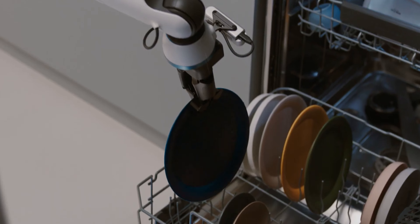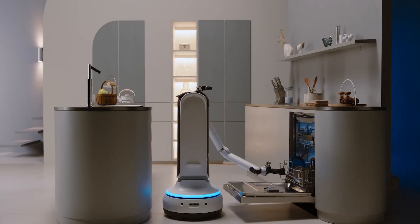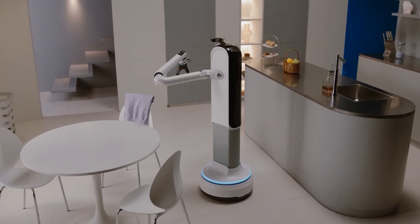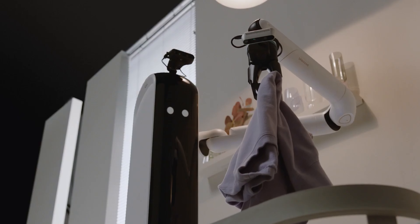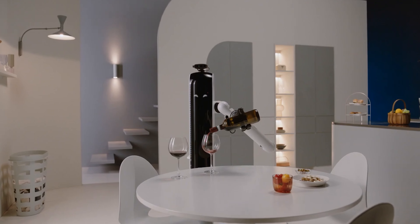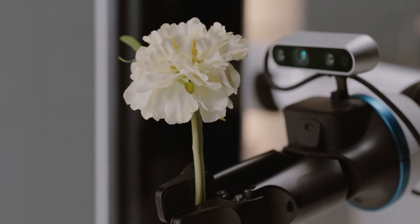It's important to understand that the Bot Handy is just a concept at this stage. In fact, the robot you are seeing in this demo was done entirely in CGI. But still, the fact that mainstream companies such as Samsung are already showing their concepts for robotic butlers means that we should be able to buy one pretty soon.